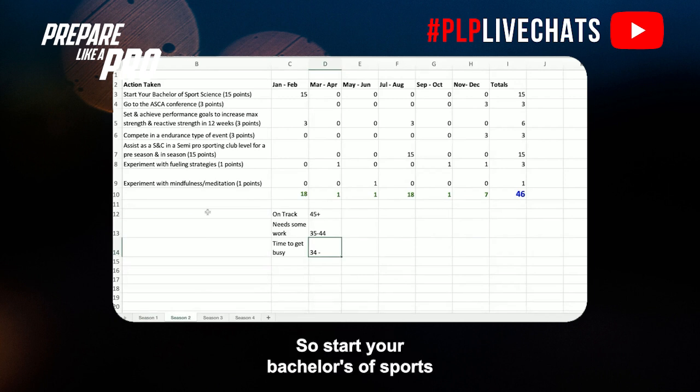Action taken in season two: start your Bachelor's of Sports Science degree. In year one you practiced at community level, ran a program, and got qualified in personal training — perhaps building a business and working one-on-one with athletes. You automatically get 15 points for that, but if you haven't started, definitely do so by season two. Also, get yourself to the Australian Strength and Conditioning Association Conference — a great opportunity to keep a finger on the pulse with research and to meet lots of practitioners in the industry.